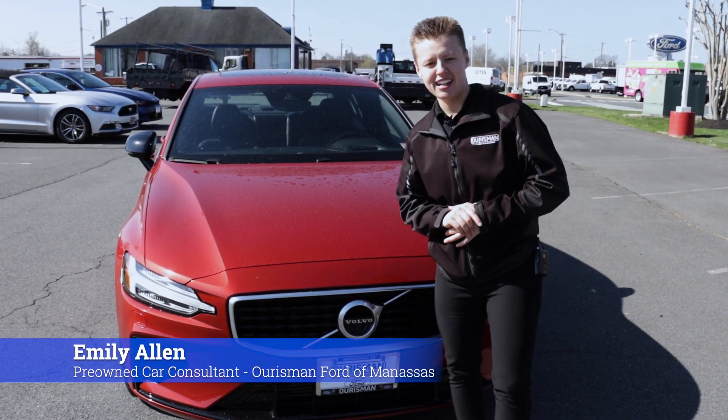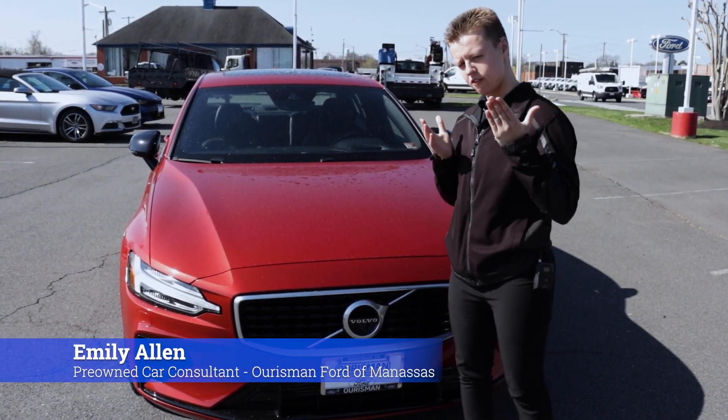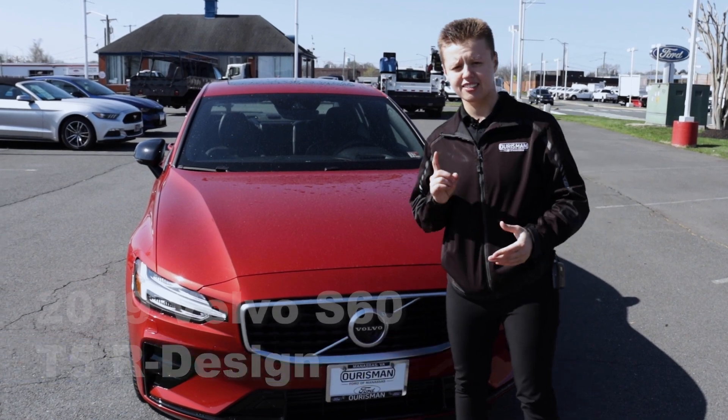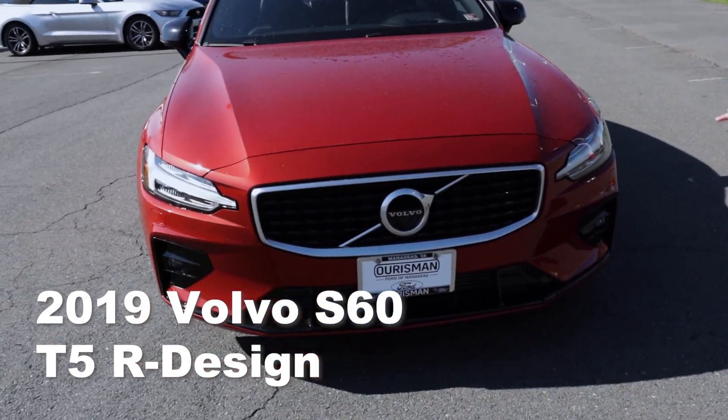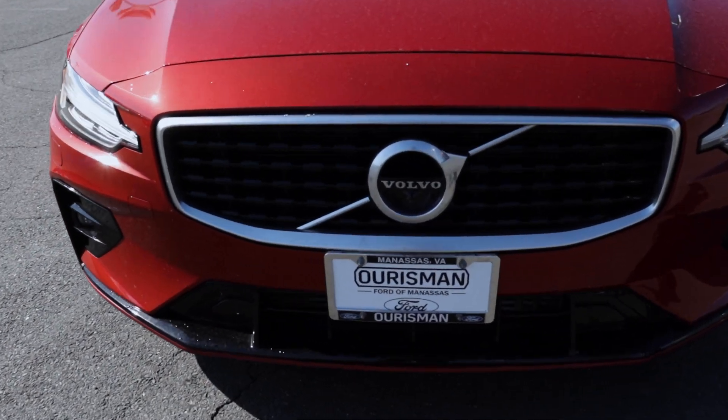Hi, my name is Emily Allen with Origin for the Manassas, and today I have a walk around video of the 2019 Volvo S60 with the R Design. The first thing you're going to notice is the blacked out grille, which gives it more of a sporty look.